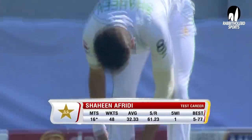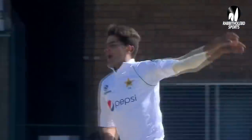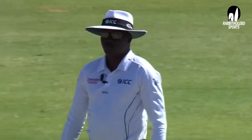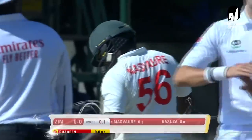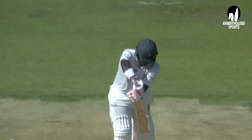Shaheen Shah Afridi with the first new ball — and what a beauty! That is a beautiful delivery to Langton Rusere, getting the ball moving away from the left-handed batsman. What a beauty to begin with.